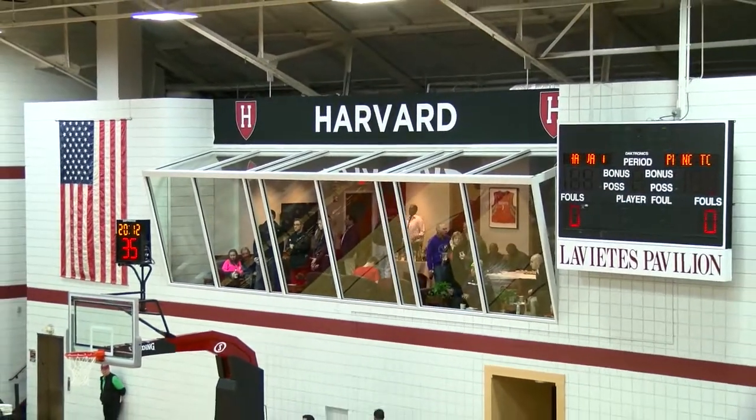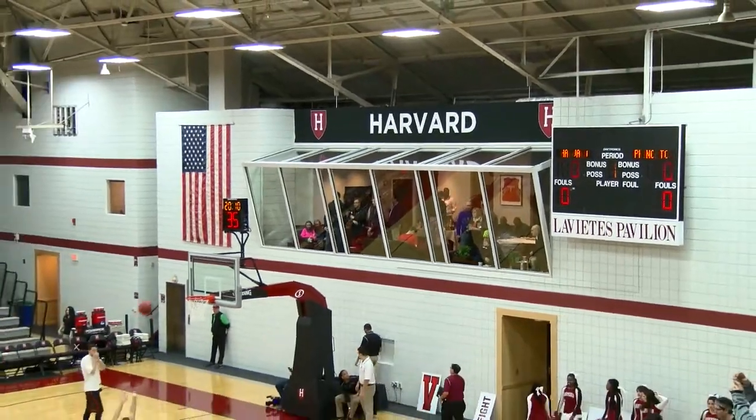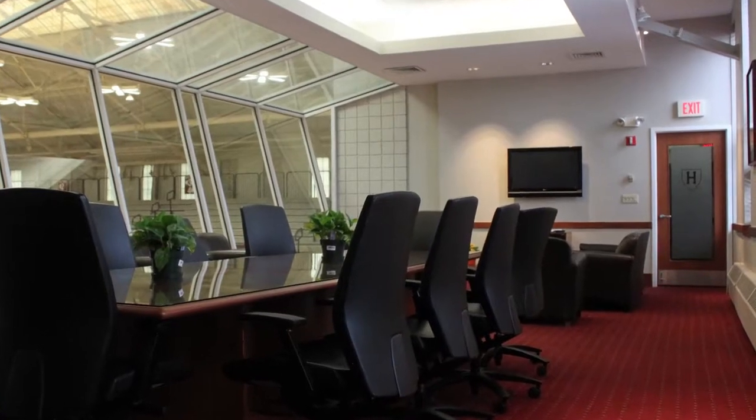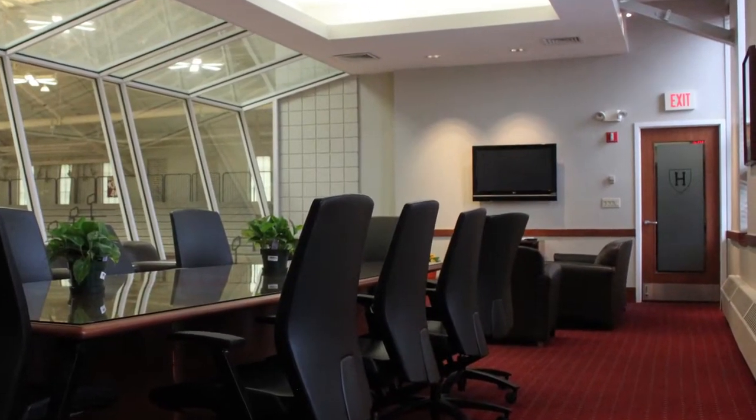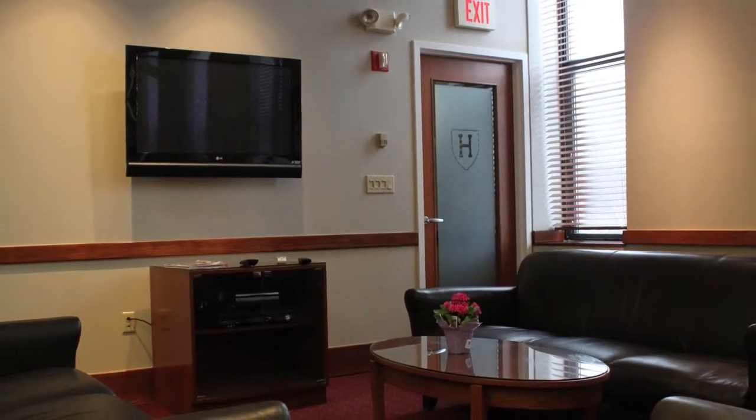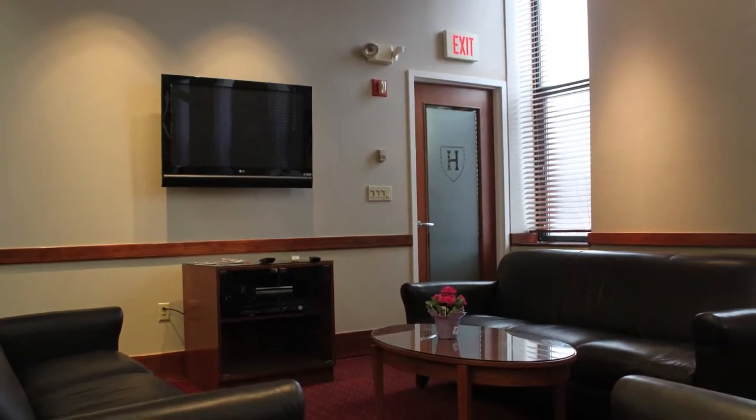The second floor of Leviti's Pavilion houses the men's and women's coaching offices as well as Leviti's Pavilion lounge. The lounge, which overlooks the playing court, serves as a function and meeting space for our teams and alumni and features two flat screen TVs, wireless internet, and a kitchenette.